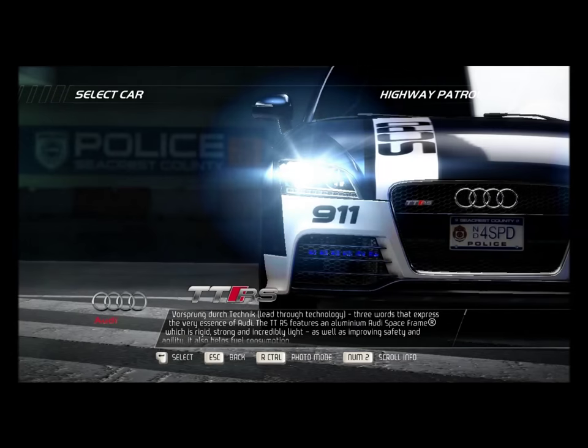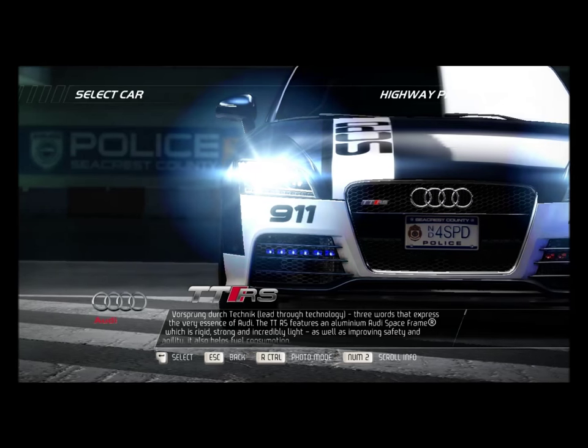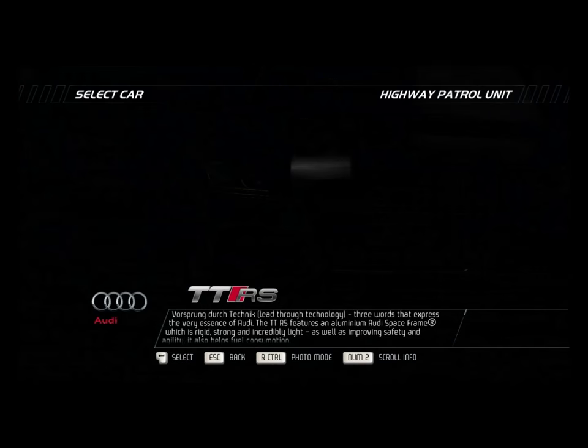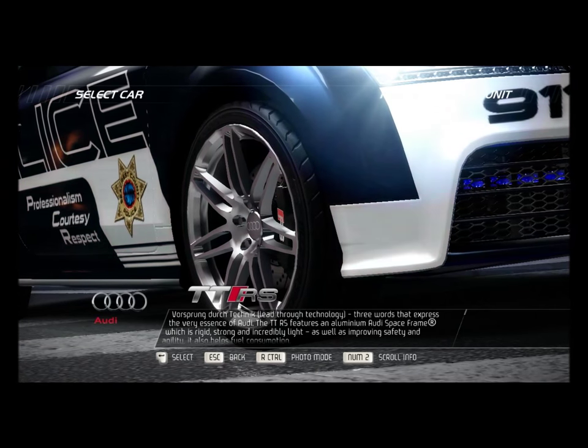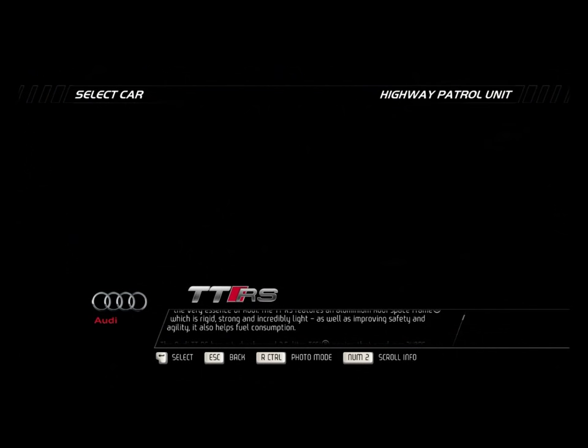Vorsprung durch Technik — lead through technology. Three words that express the very essence of Audi. The TTRS features an aluminum Audi space frame which is rigid, strong, and incredibly light.